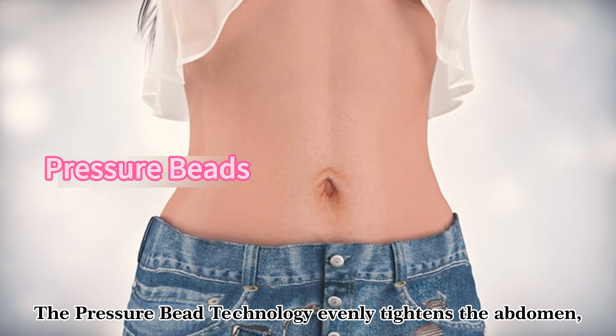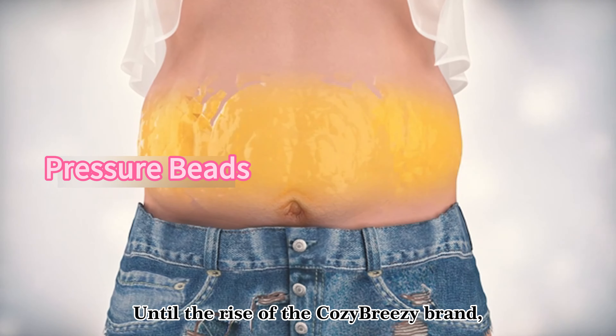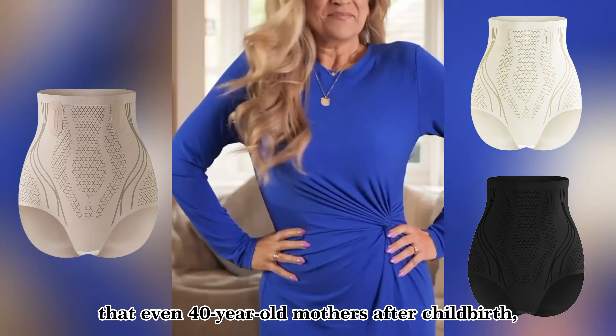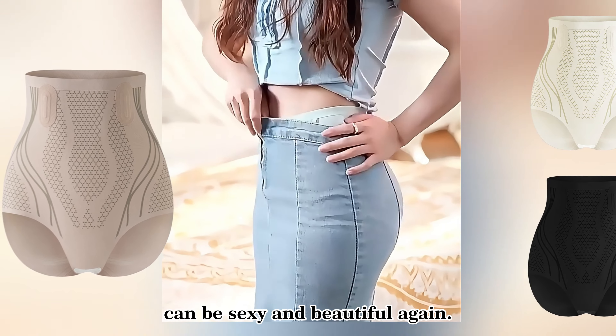The Pressure B technology evenly tightens the abdomen, instantly reducing your waistline by two sizes. With the rise of the Cozy Breezy brand, many people realized that even 40-year-old mothers after childbirth, by wearing liquid shapewear daily, could be sexy and beautiful again.